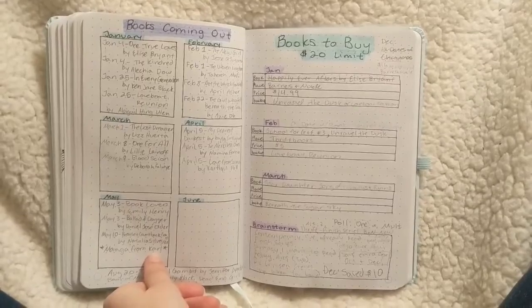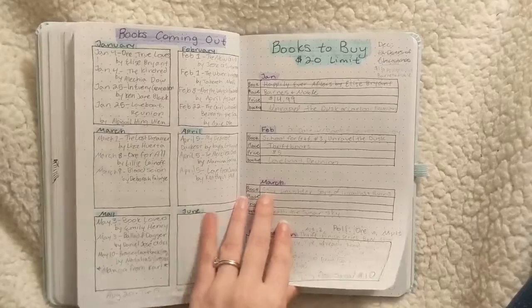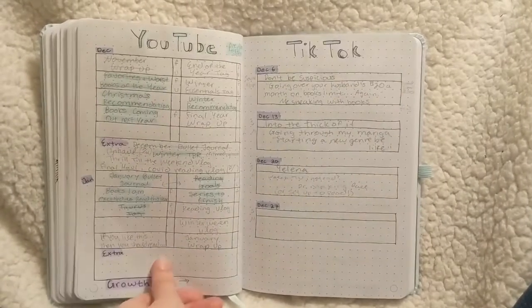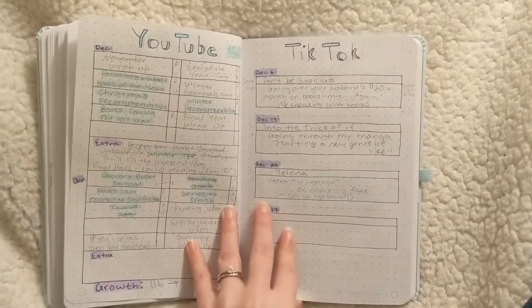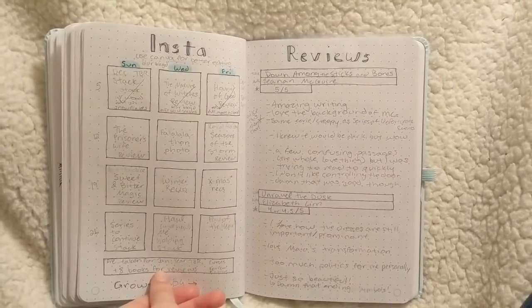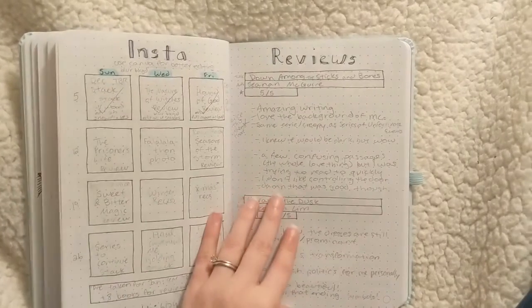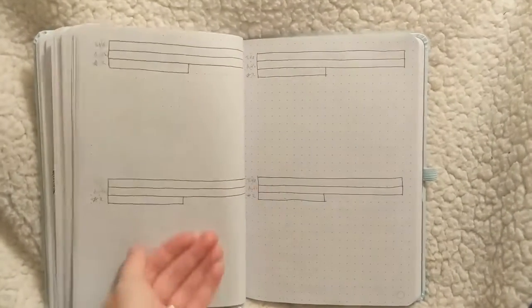Because it's December, I had some extra spreads I was trying out — some I will use and some, like the upcoming books list, I won't. But I'm really happy with the structure of my social media spreads, planning two videos a week on YouTube, Instagram, and TikTok, and how I structured the reviews to be neater with more space without wasting it.